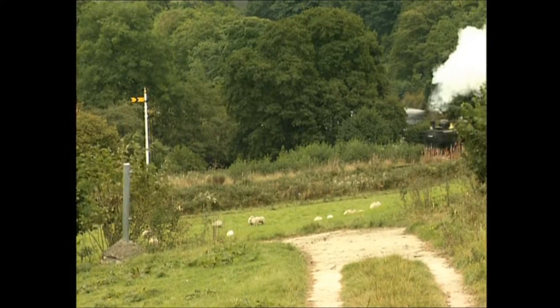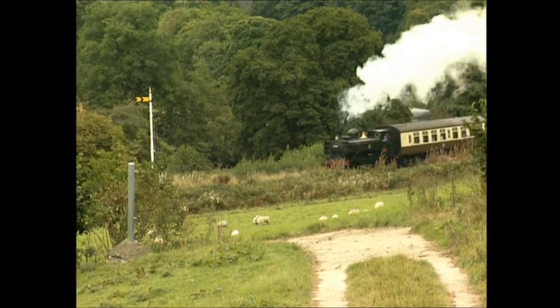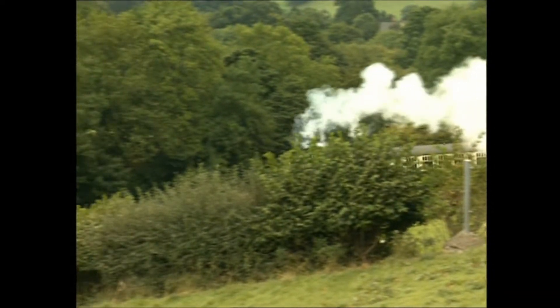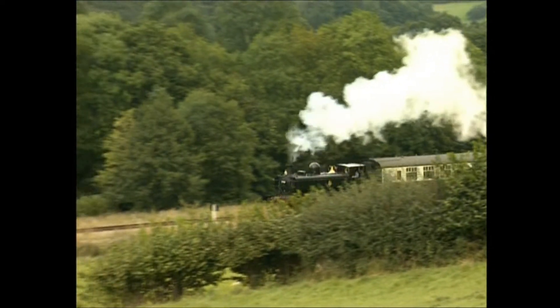But this is how panniers are best remembered, chuffing quietly along a country line, where speed is not of the essence and business not too demanding. What a glorious day for the driver.